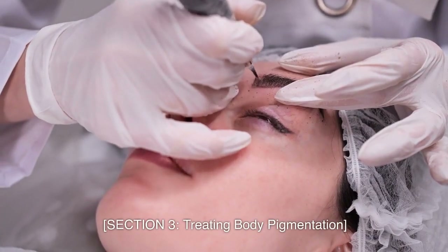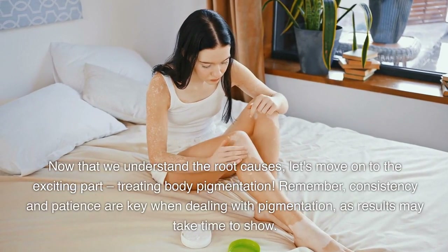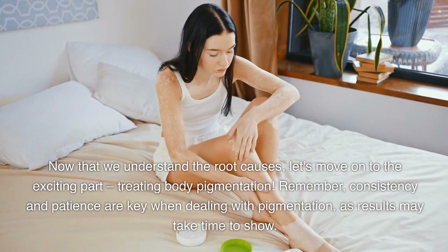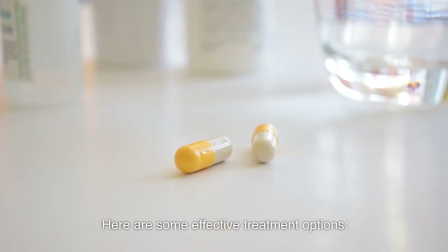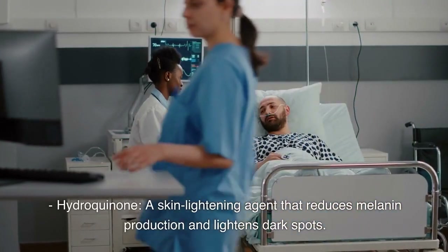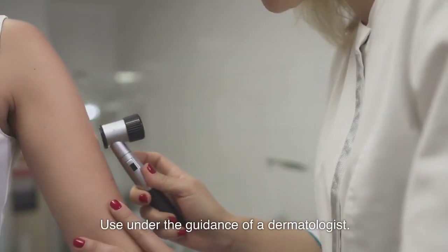Section 3: Treating body pigmentation. Now that we understand the root causes, let's move on to the exciting part — treating body pigmentation. Remember, consistency and patience are key when dealing with pigmentation, as results may take time to show. Here are some effective treatment options. First, topical treatments: hydroquinone is a skin lightening agent that reduces melanin production and lightens dark spots. Use it under the guidance of a dermatologist.